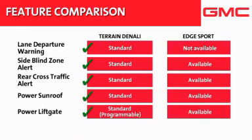On Edge Sport, all of those features are optional, with the exception of lane departure warning, which is not available at all. In addition, unlike Terrain, Edge's power liftgate is not programmable.